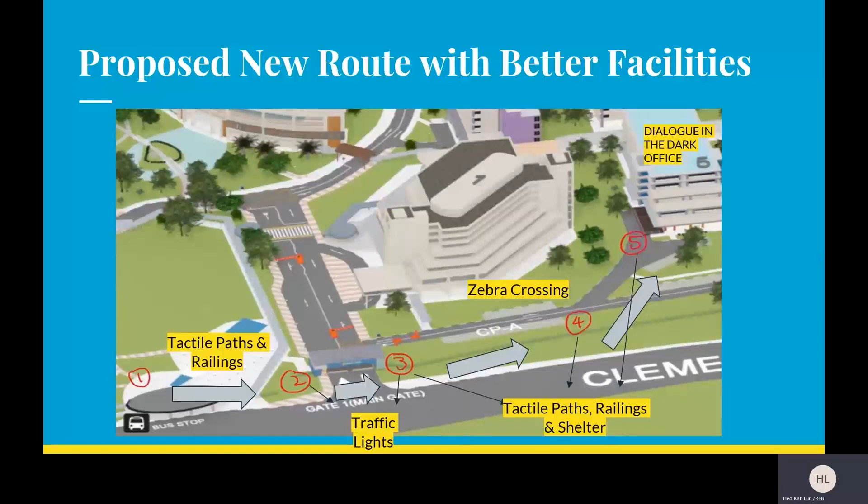The proposed new route has better facilities and will be described from points 1 to 5. Firstly, starting at the bus stop, we thought that implementing tactile pavements and railings from point 1 to point 2 would be important for the visually impaired. Because during peak hours there might be a lot of people, tactile paths and railings will help them move from point 1 to point 2.